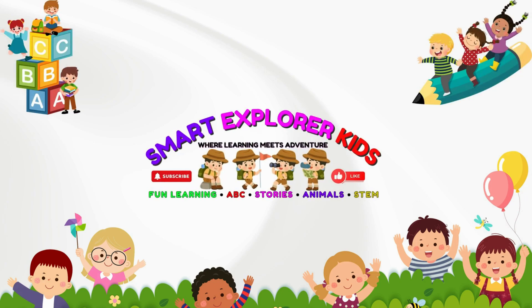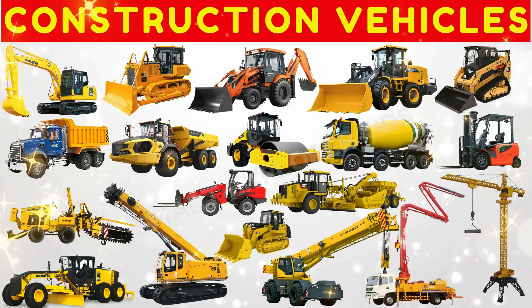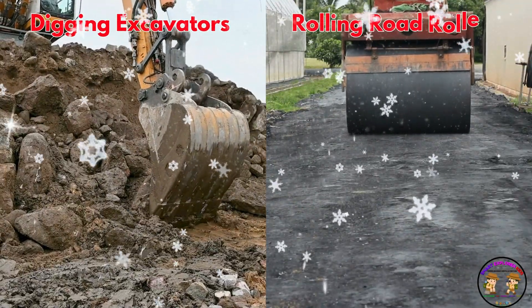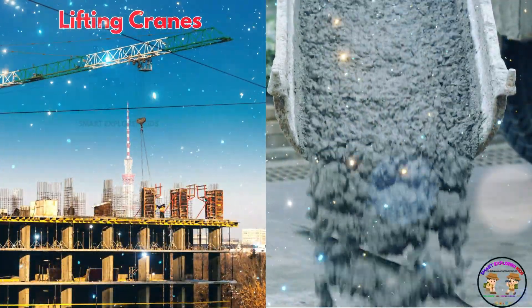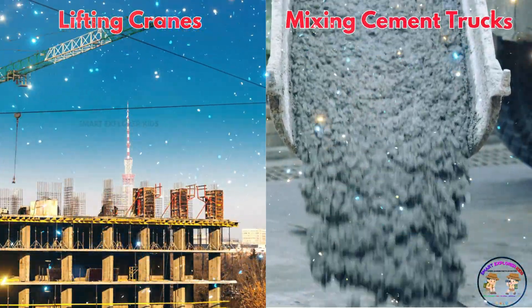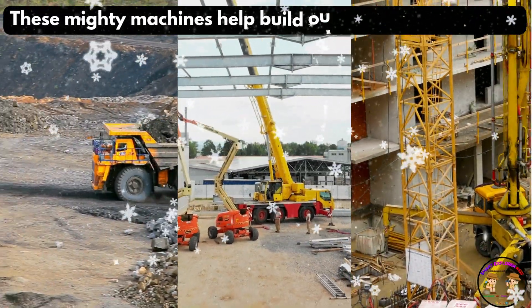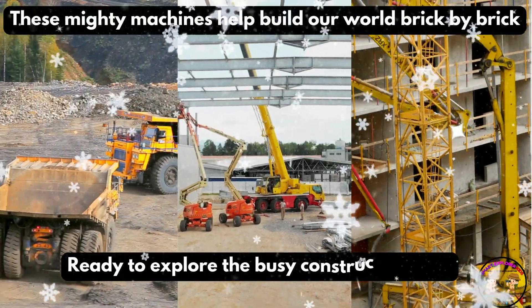Welcome to Smart Explorer Kits, where learning meets adventure. Let's learn about construction vehicles! From digging excavators to rolling road rollers, from lifting cranes to mixing cement trucks, these mighty machines help build our world brick by brick. Ready to explore the busy construction site?